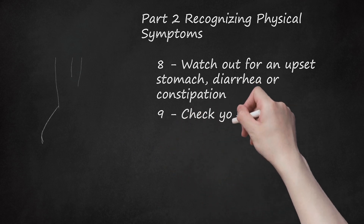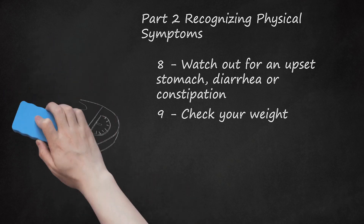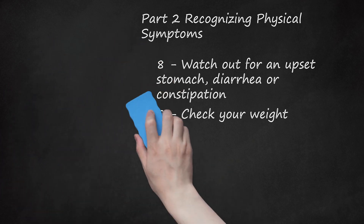9. Check Your Weight. Reduced levels of estrogen during ovulation cause the body to compensate by finding other sources of estrogen. Fat cells have the ability to produce estrogen, so during PMS a woman's body converts calories into fat in order to increase the levels of estrogen. Unfortunately, fat cells do not burn calories the same way as muscle cells do, which causes weight gain.